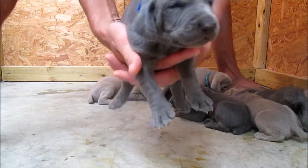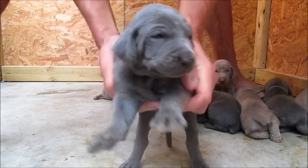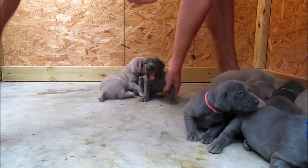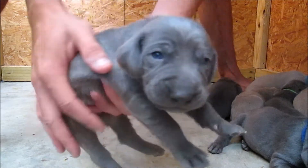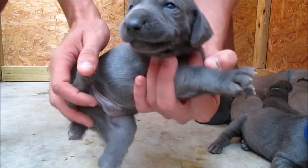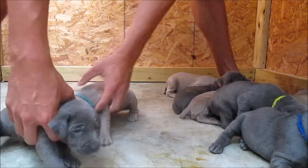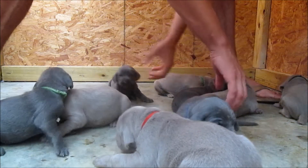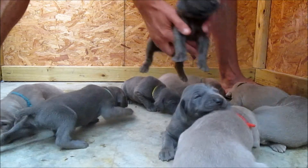They're keeping the tail, so you get to see him grow with his tail. That's yellow there — yes, that's where he is. It's a yellow collar blue male. Now we've got pink collar blue girl here.